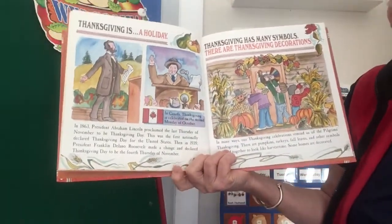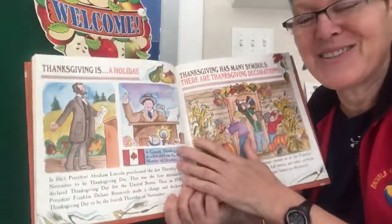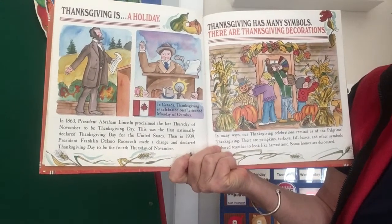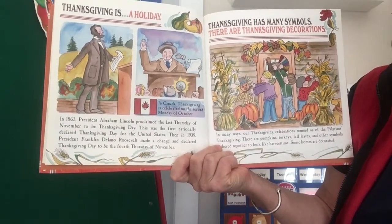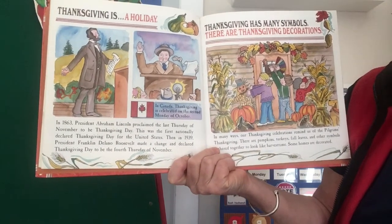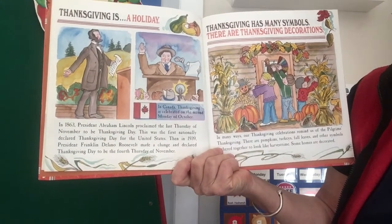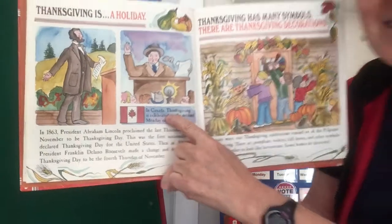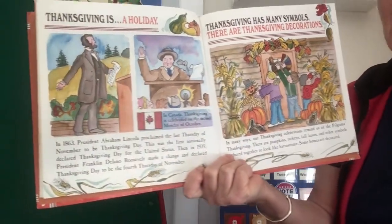Thanksgiving is a holiday. In 1863, we're continuing to move forward in history. President Abraham Lincoln proclaimed the last Thursday of November to be Thanksgiving Day — this was the first nationally declared Thanksgiving Day for the United States. Then, in 1939, President Franklin Delano Roosevelt made a change and declared Thanksgiving Day to be the fourth Thursday of November. Here's Abraham Lincoln; here's another president who changed it a little bit. And it says — like a fun fact on the side — in Canada, Thanksgiving is celebrated on the second Monday of October.